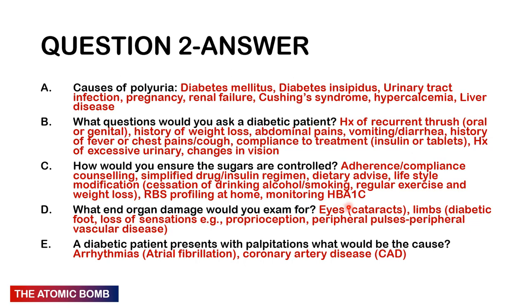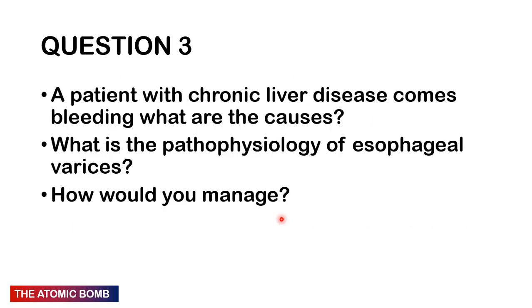If a diabetic patient has palpitations, this could be an arrhythmia — most likely atrial fibrillation — or more commonly, remember that diabetes is associated with atherosclerosis which can affect the coronary artery, so they may actually have coronary artery disease.